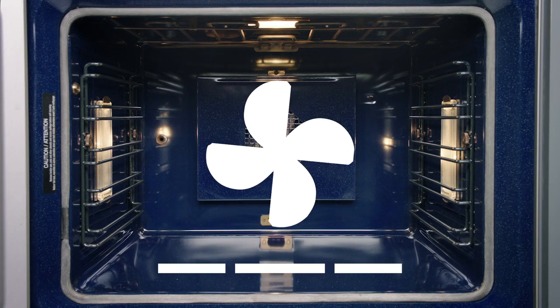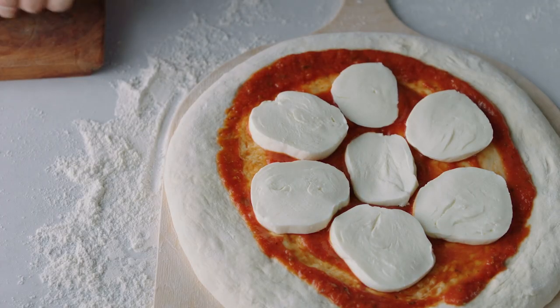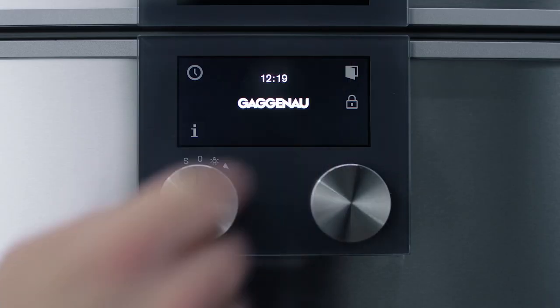Some modes can easily be combined for a perfect result. Pull the door open with its integrated handle or touch to open automatically.